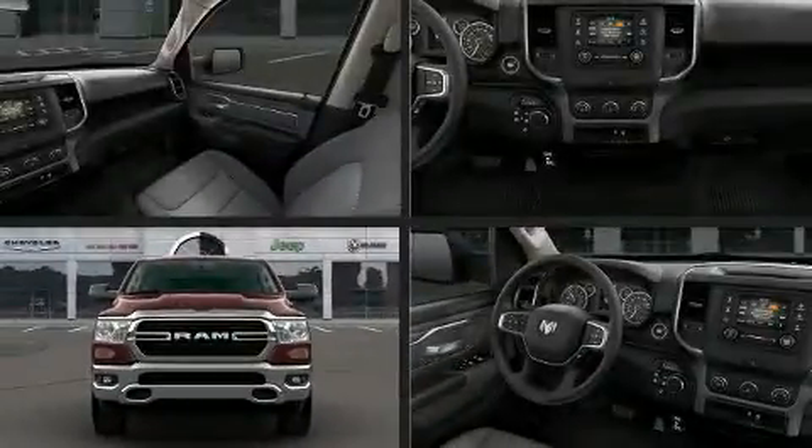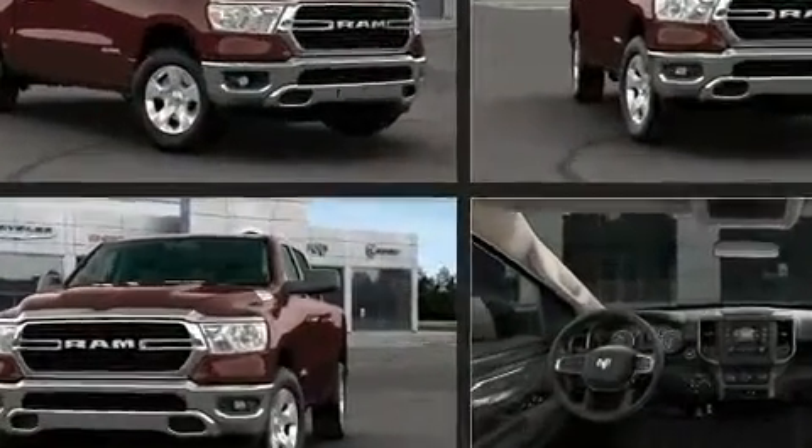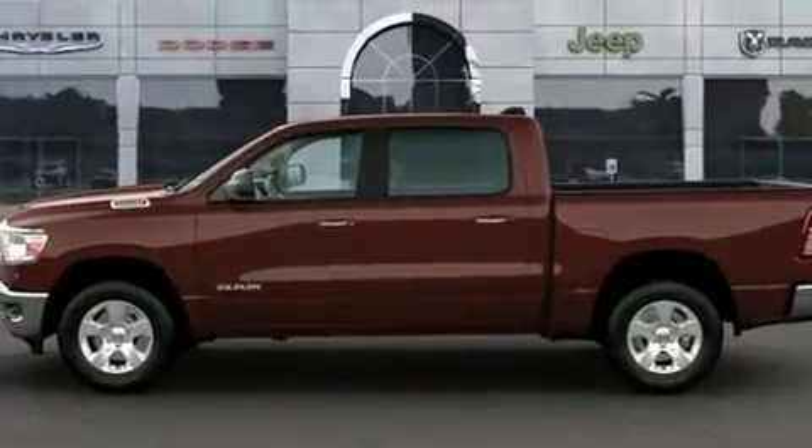You can expect a lot from the 2020 Ram 1500. It's equipped with tons of terrific amenities, but it won't break your budget — such as remote keyless entry, a leather steering wheel, a trip computer, a rear step bumper, a trailer hitch, and a split folding rear seat.